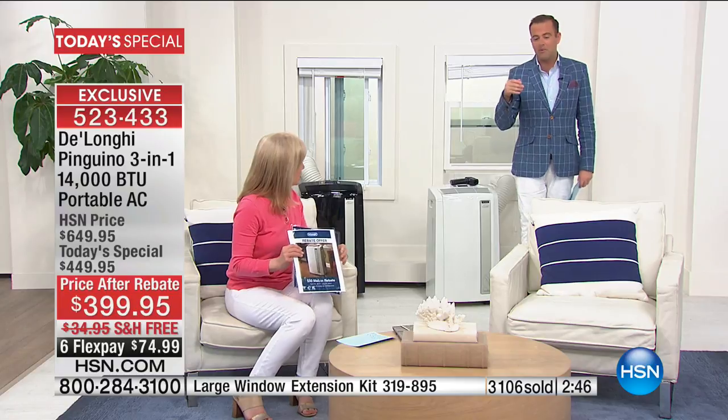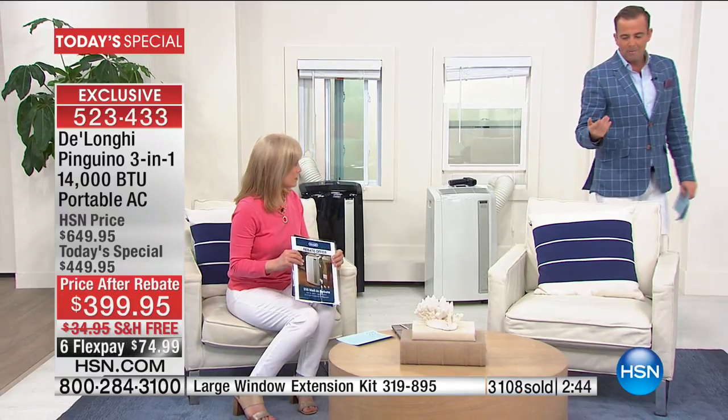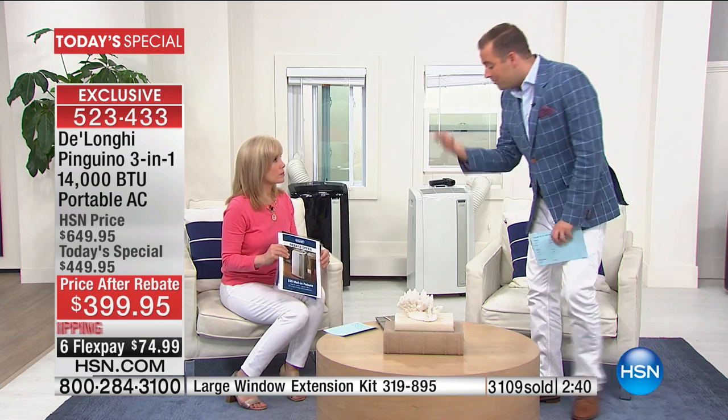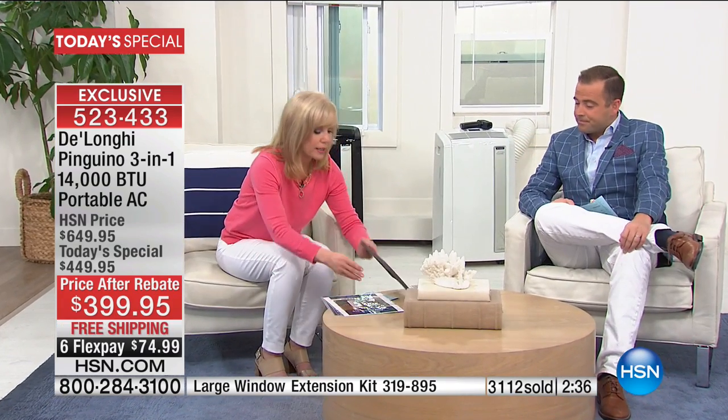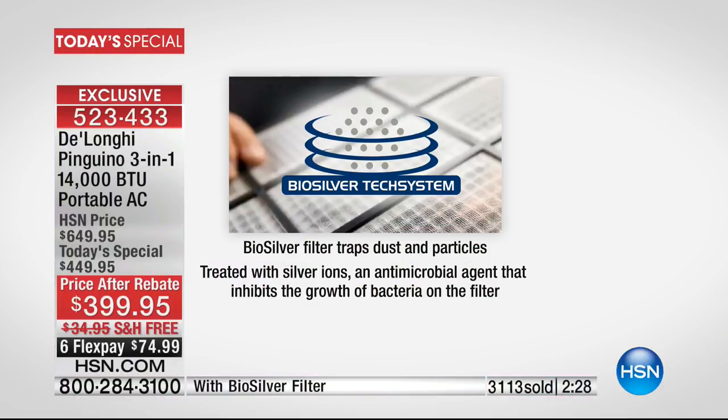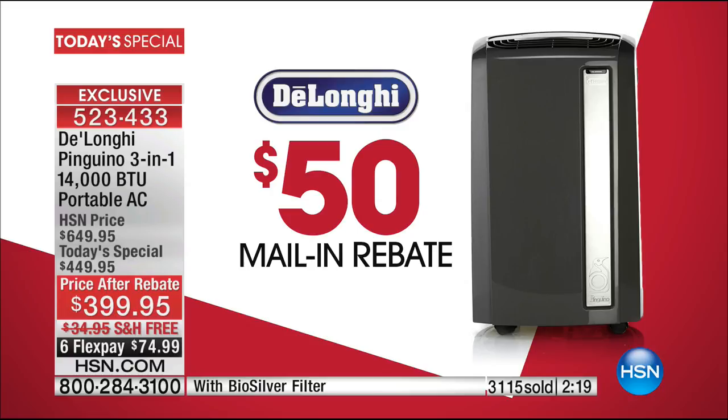We can spend a lot of time on the no-drip technology, no installation issues, the rebate offer, and biosilver filter — the filter is a big part. It comes with a filter you never have to buy or replace. The biosilver inhibits the growth of mold and bacteria — exclusive to HSN. You get the remote control in the box. Look for your $50 rebate; if you accidentally throw it out, you can get it on hsn.com.